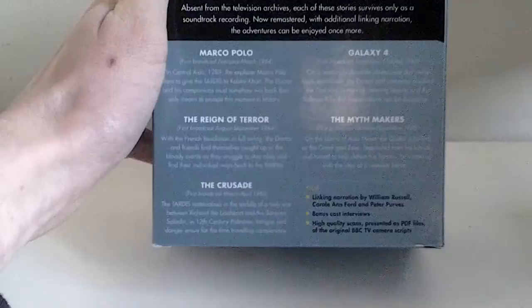There are five stories in this box set and they are Marco Polo, the Reign of Terror, the Crusade, Galaxy 4, and the Myth Makers.